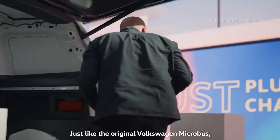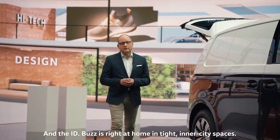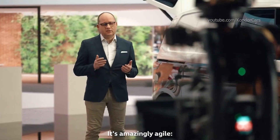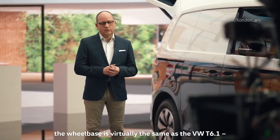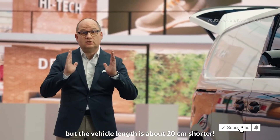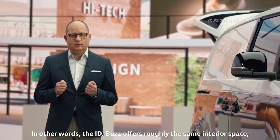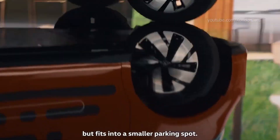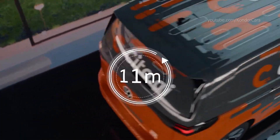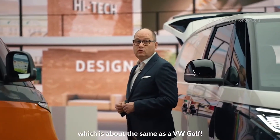Just like the original Volkswagen Microbus, the ID.Bus has rear-wheel drive. And the ID.Bus is right at home in tight inner city spaces — it's amazingly agile. The wheelbase is virtually the same as the VW T6.1, but the vehicle length is about 20 cm shorter. In other words, the ID.Bus offers roughly the same interior space but fits into a smaller parking spot. And the turning circle is a mere 11 meters, which is about the same as the VW Golf.